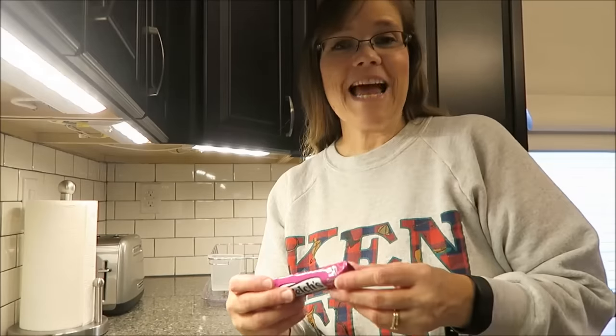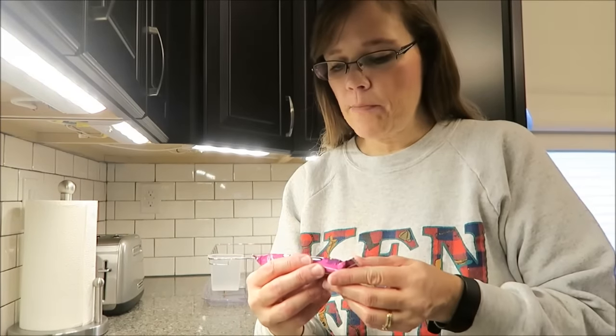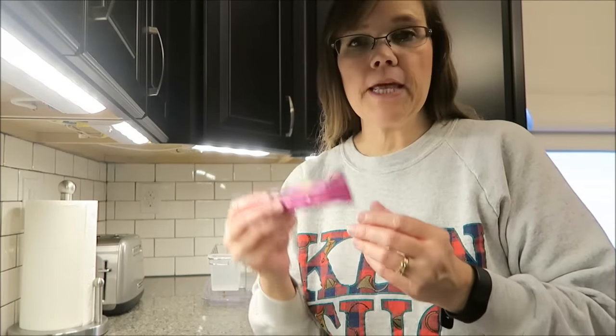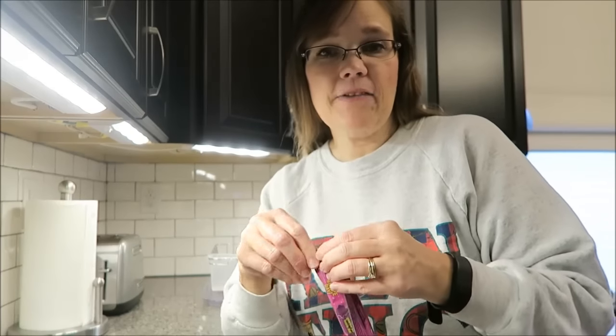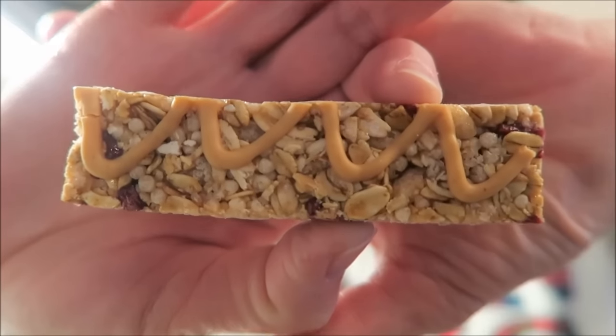For a snack I'm gonna have one of these Welch's PB&J grape chewy granola bars. It is only 100 calories — Kevin and I reviewed these. I've already worked the calories off on the elliptical, so it does not count. That's how it looks; it's just a little 100 calorie bar.